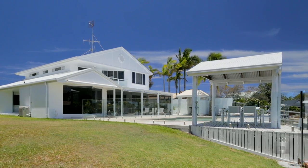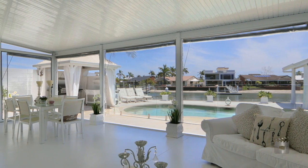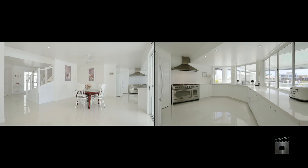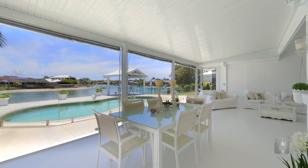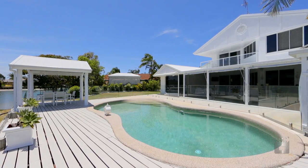Nestled in one of Mooloolaba's best waterfront addresses, this substantial home has all the ingredients to make a happier and healthier family. The residence provides a seamless integration between indoor and outdoor living, with a spacious all year round waterside patio that opens out onto your resort style swimming pool.